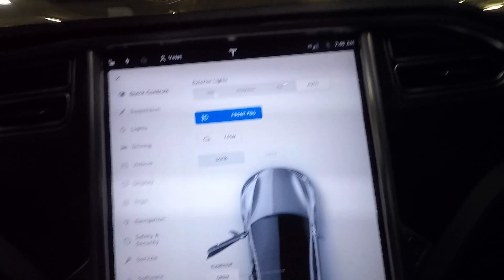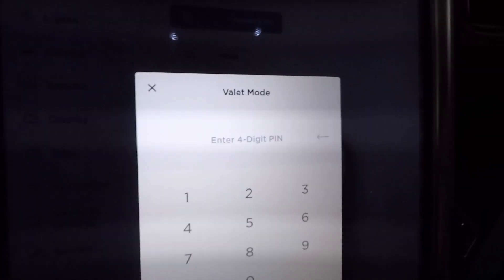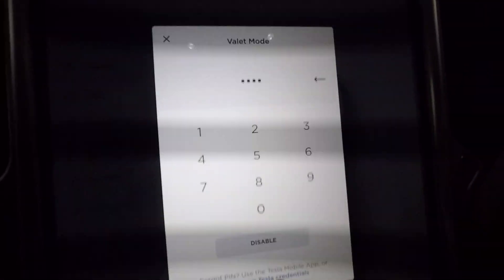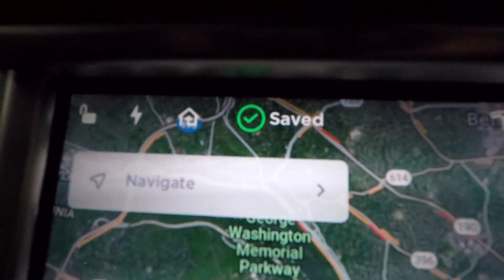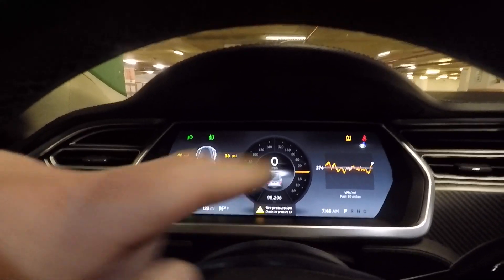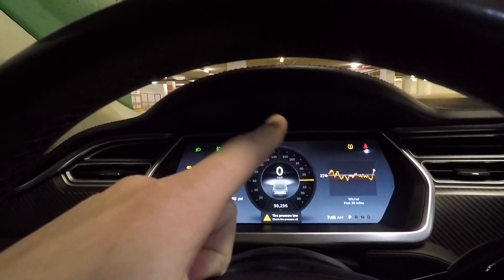I think this is a very underrated and very cool feature. To turn it off, you tap on valet mode at the top, enter your PIN, hit disable, and just like that you're back to your normal driver profile.